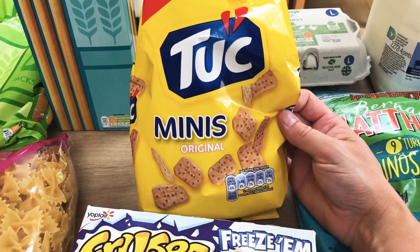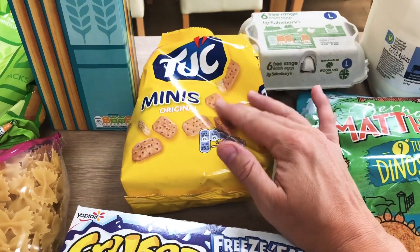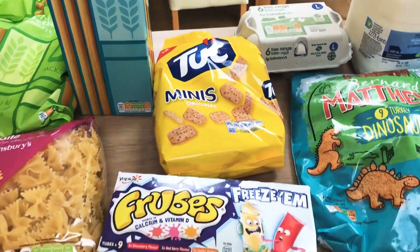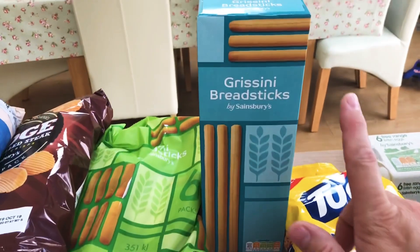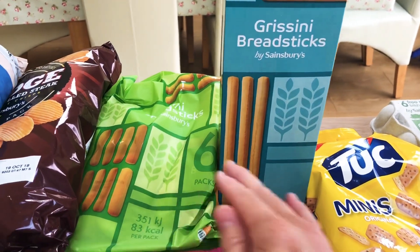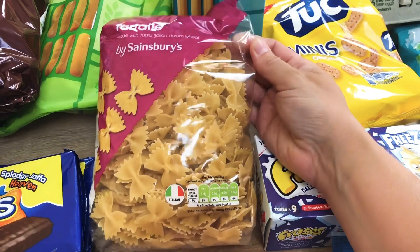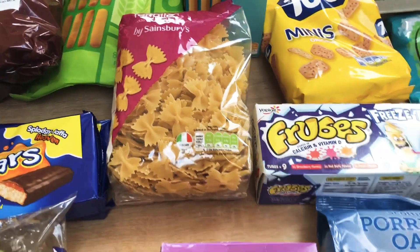I've got these Tuc mini crackers because my daughter absolutely loves Tuc crackers and I end up breaking the big ones into three or four pieces, so I thought we'd try these. The Frubes which we get most weeks from wherever we shop. Some large grissini breadsticks and then six packs of mini breadsticks to take out and about because they seem a bit easier. We got farfalle — well we call it bow tie pasta in this house — I don't want the kids to become obsessed with only one shape of pasta so that's this week's choice.